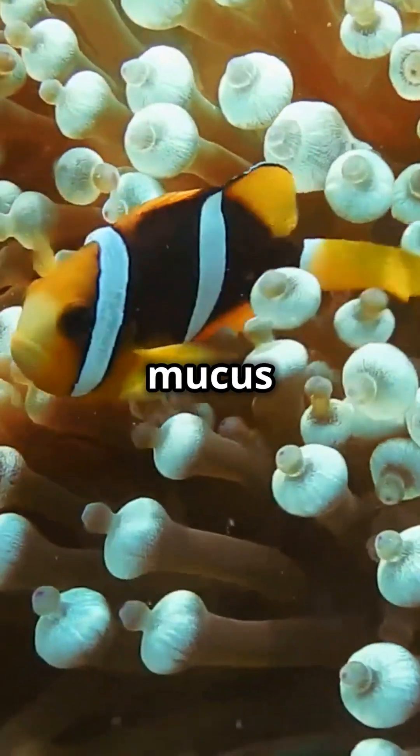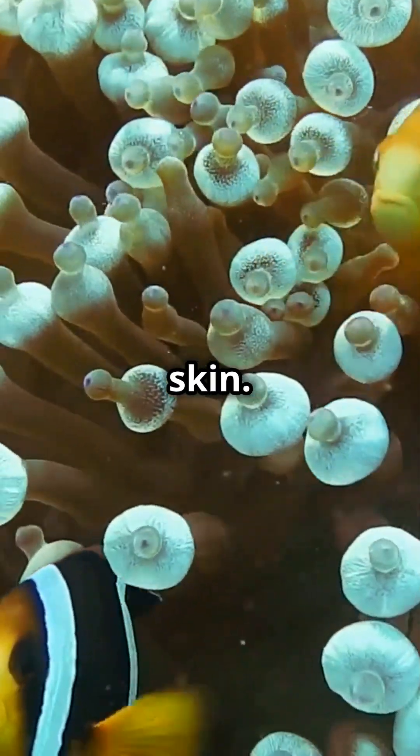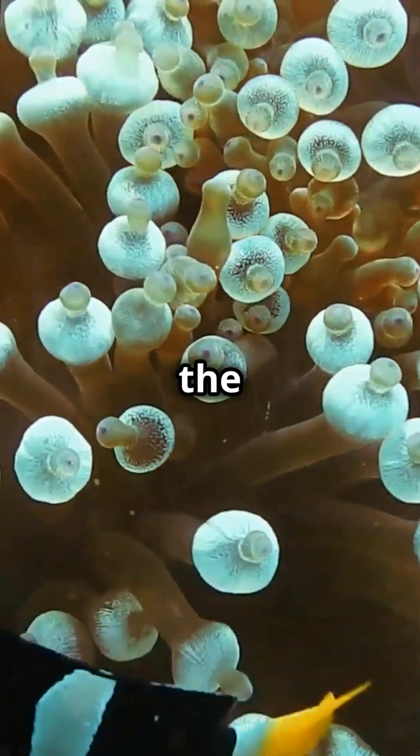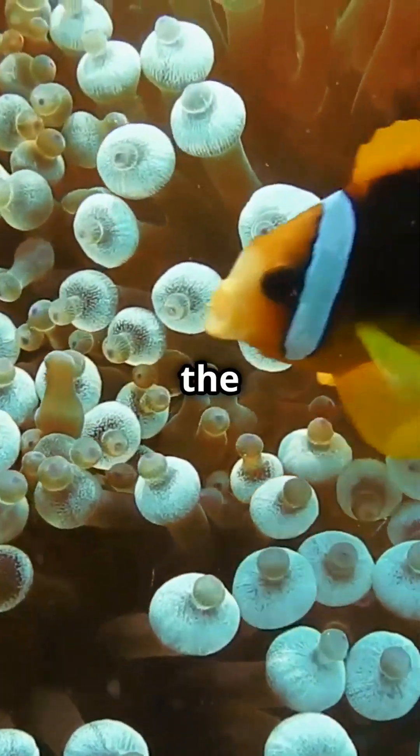It's all thanks to a special mucus coating on their skin. Think of it like wearing an invisibility cloak, except instead of hiding them, it stops the anemone from even recognising the clownfish as food.